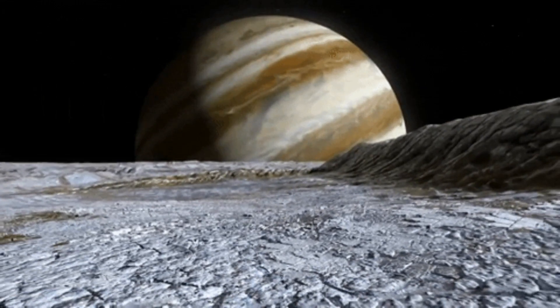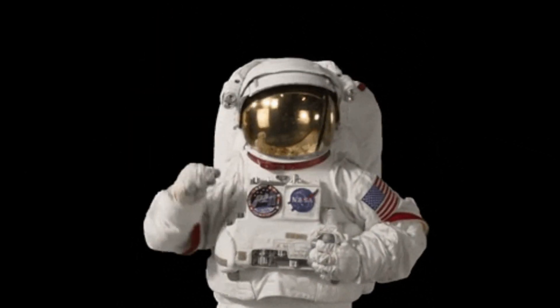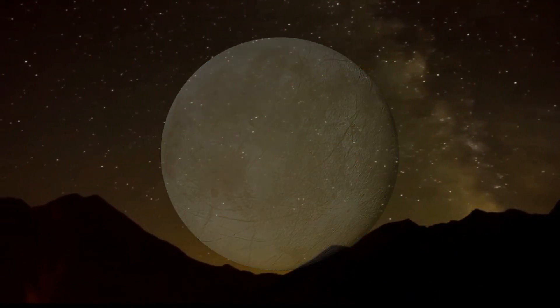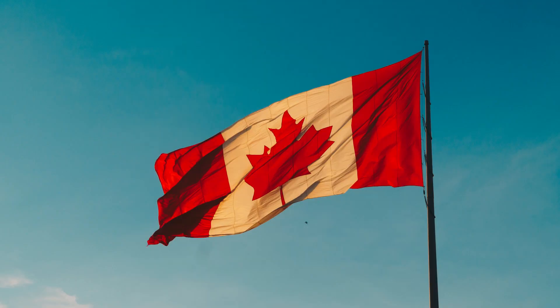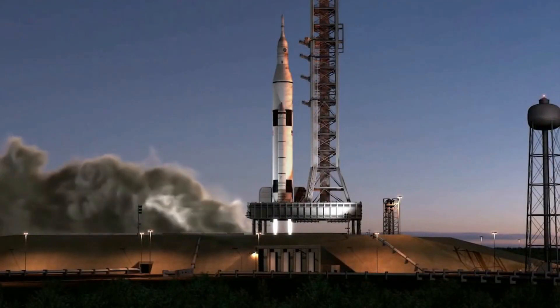The Europa Clipper mission, set to launch on October 6, 2024, will be NASA's latest attempt to determine whether Europa's underground ocean is habitable. With a $5 billion spacecraft scheduled to blast off from Kennedy Space Center atop a SpaceX Falcon Heavy rocket, this mission promises to be one of the most ambitious yet.